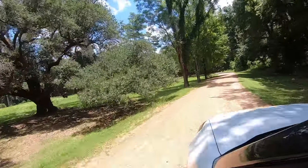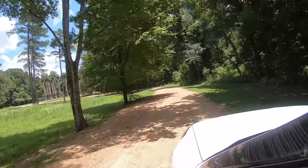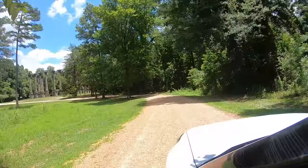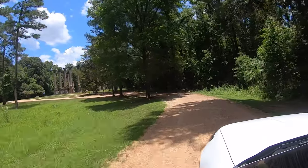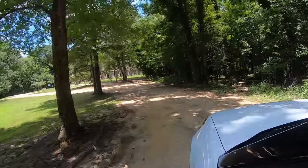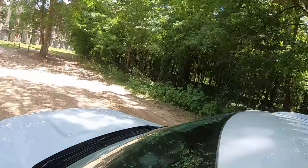This is an incredible place. It doesn't even look real. This is a beautiful place — truly incredible.